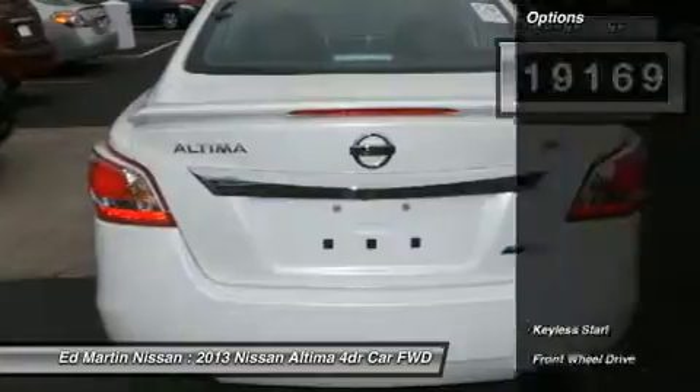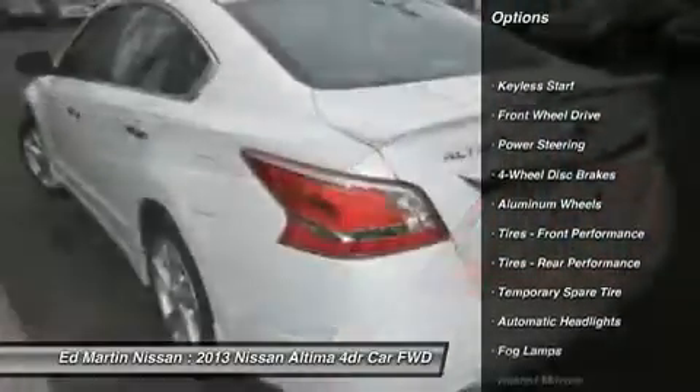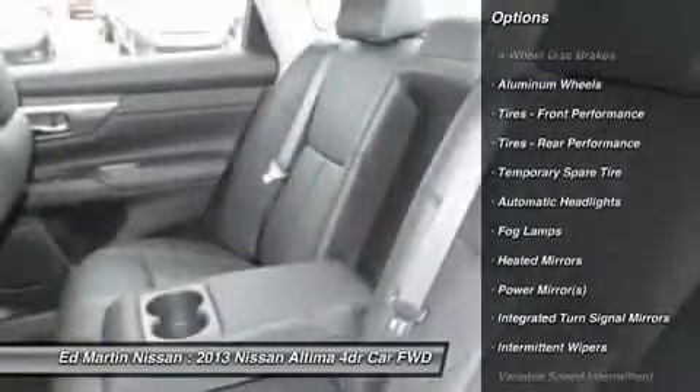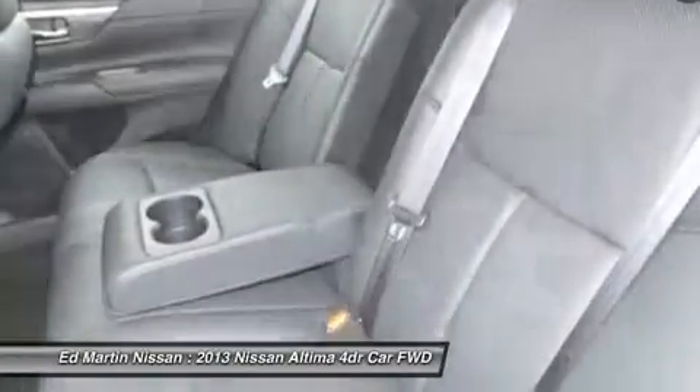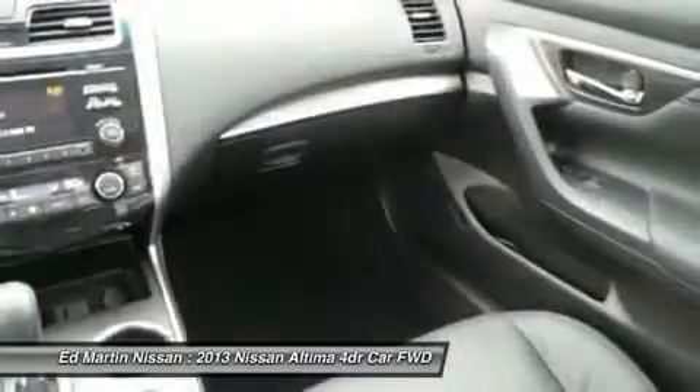This vehicle has less than 20,000 miles. Here are some of this vehicle's great options: steering wheel audio controls, remote engine start, power steering, adjustable steering wheel, aluminum wheels, four-wheel disc brakes, keyless entry, cruise control, auto-dimming rear-view mirror, PPO, keyless start.